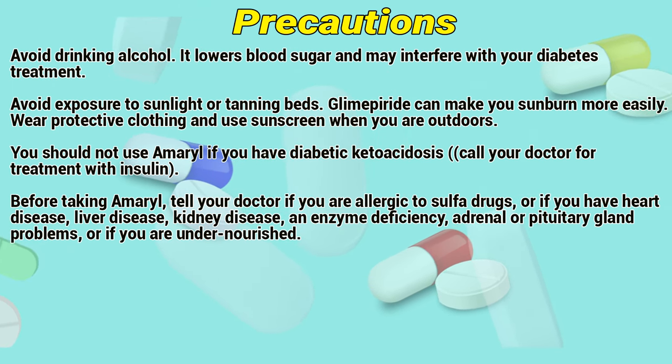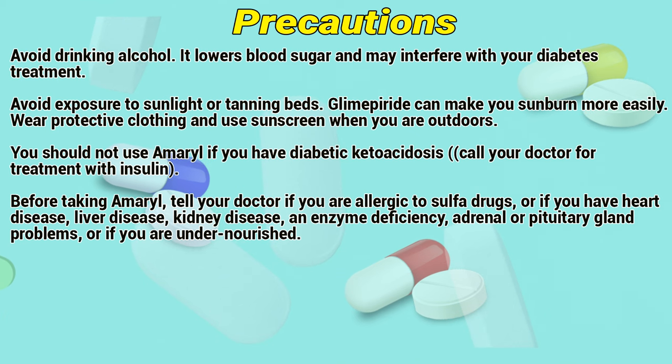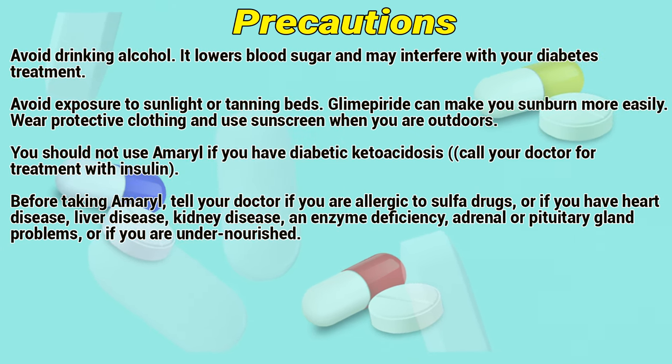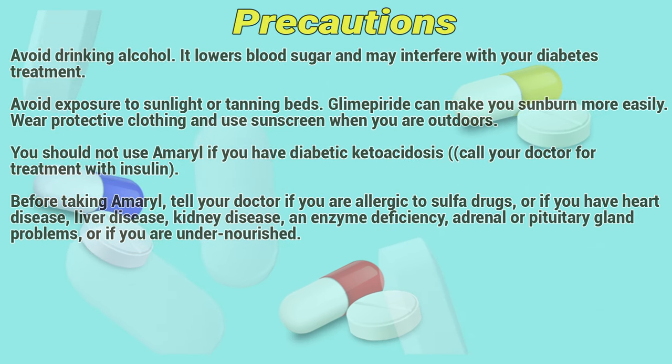Before taking Amaryl, tell your doctor if you are allergic to sulfur drugs, or if you have heart disease, liver disease, kidney disease, enzyme deficiency, adrenal or pituitary gland problems, or if you are undernourished.